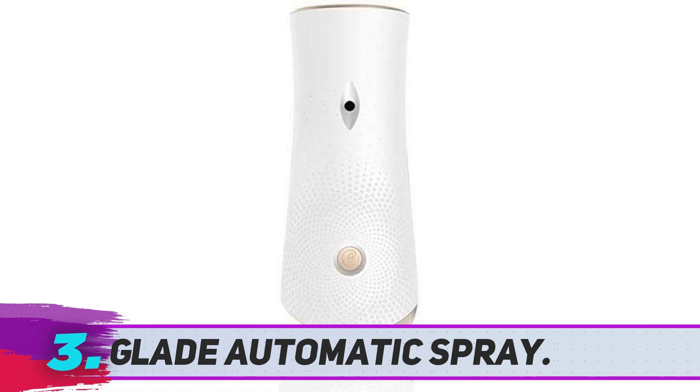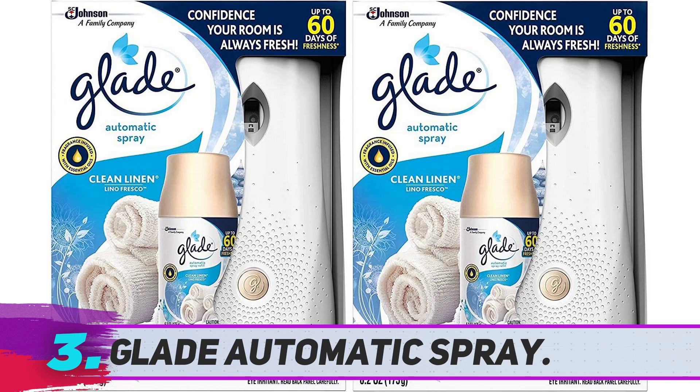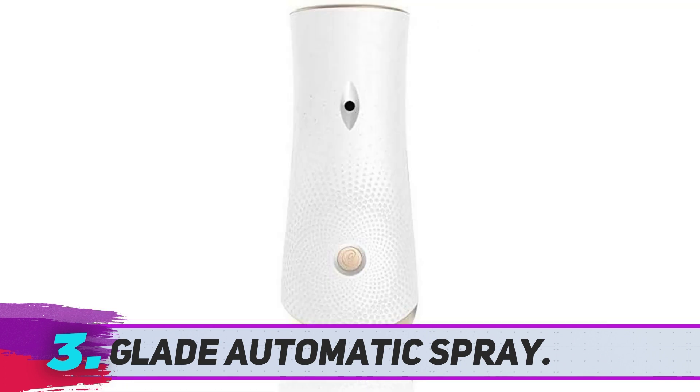You have the option to choose the dispenser on either automatic or manual mode. At the automatic setting, you can choose 9, 18, or 36 minute spray intervals. For a manual spray, you touch the button at the back. It's a great automatic sprayer to install in the bedroom and bathroom. The clean linen fragrance pack is included with this unit.